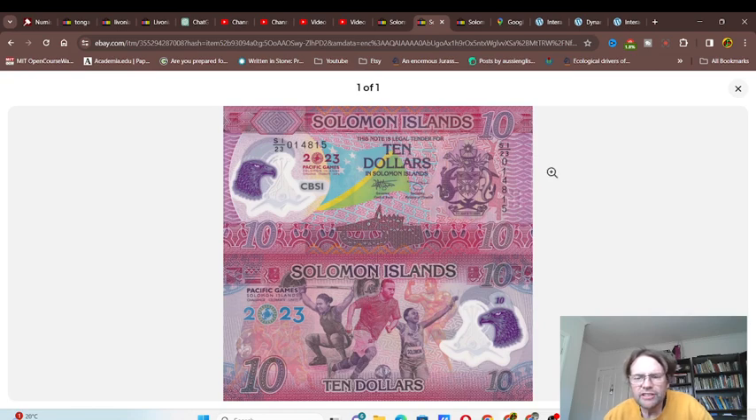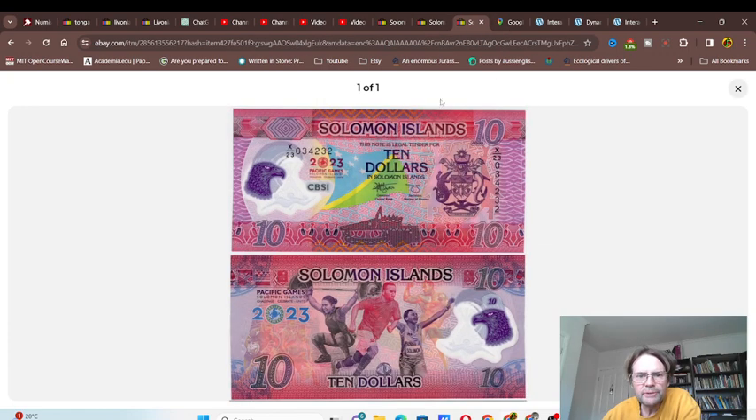This one is marked SI — Solomon Islands — 23, so that's the date. There's one million of these banknotes in this series it looks like, and then we have XX23, so it looks like there's also another million. So obviously at the moment I think there are two million banknotes printed.